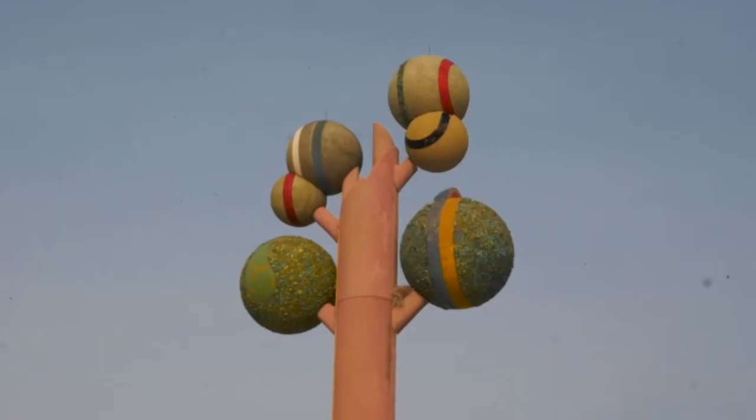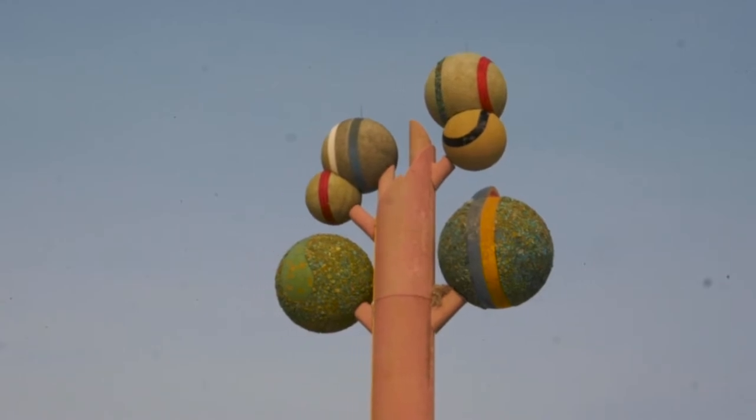On our way to the Salt Flats, about 15 minutes away according to our GPS, is this art structure called the Tree of Life. It looks really cool from a distance. Getting a little bit closer though, it's kind of cool, kind of weird — don't know if it's worth stopping, but just something to keep in mind when you're on your way to the Salt Flats.